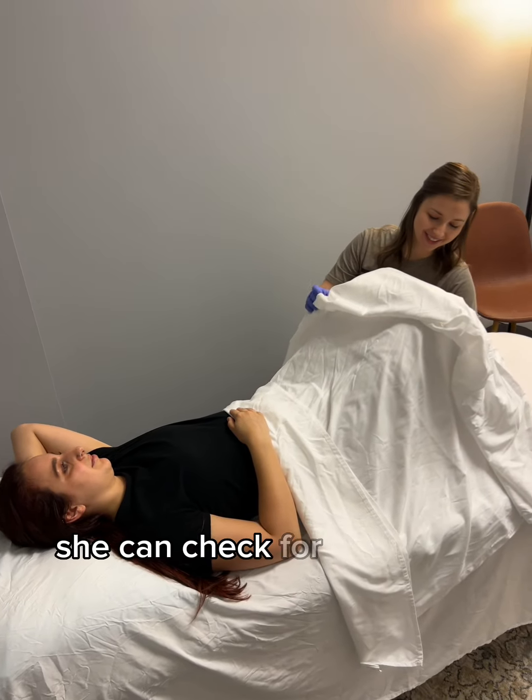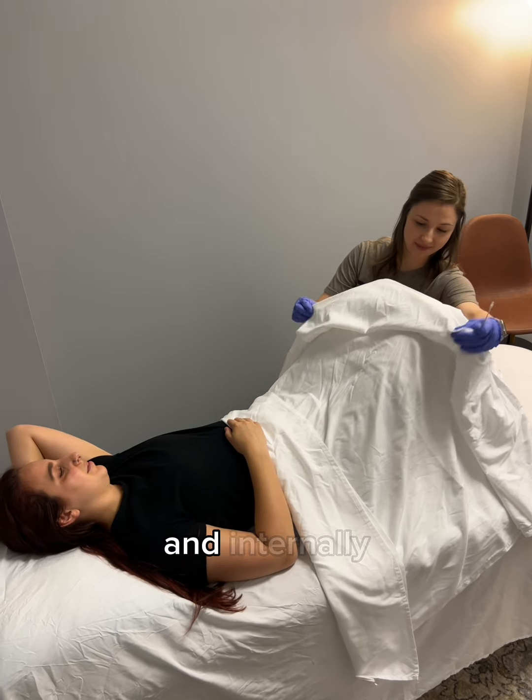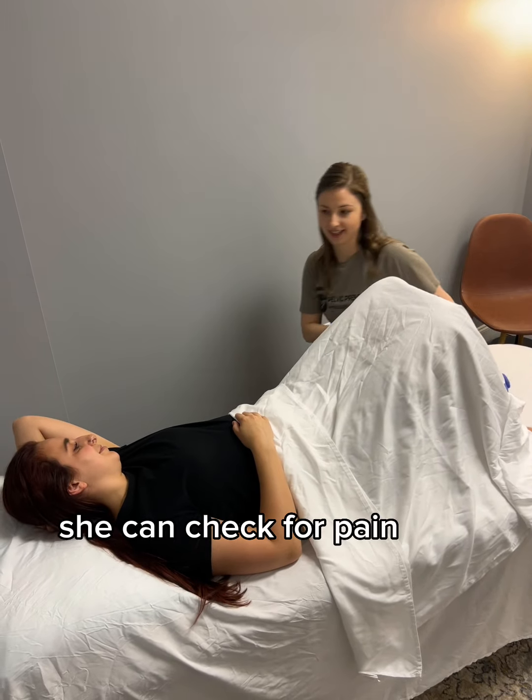Externally, she can check for sensation, and internally, she can check for pain and strength.